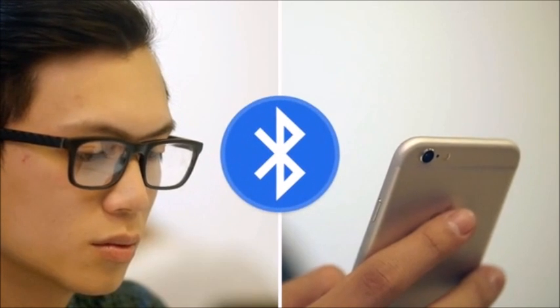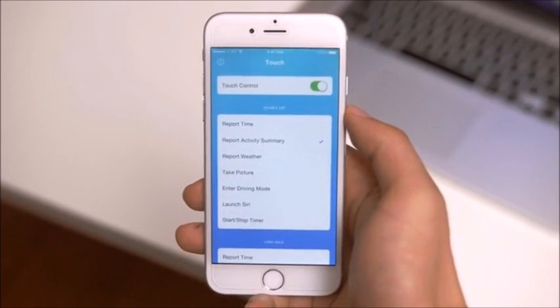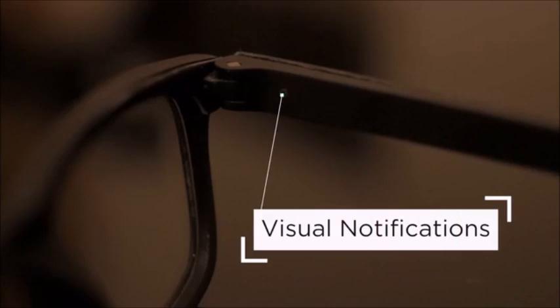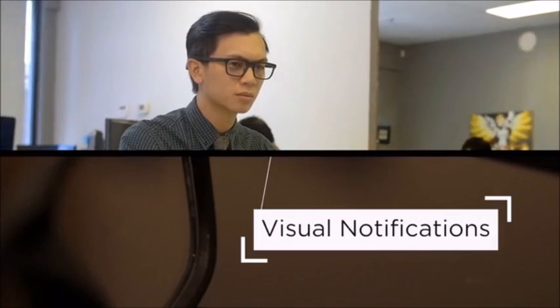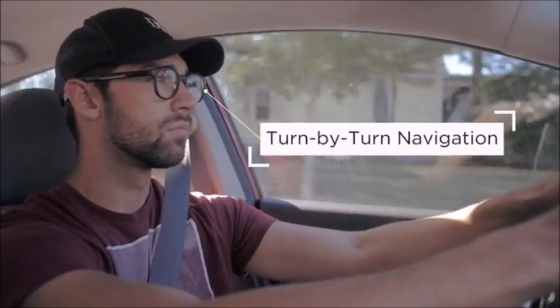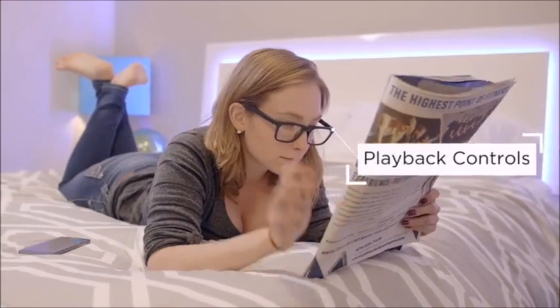VIEW talks to your phone via Bluetooth. With the app, you can perform a range of different tasks without checking your phone — like take a call hands-free. You have a call from Leslie. Hey Leslie, what's going on? Get directions — in 200 feet, turn left on 10th Street. Or control your music.